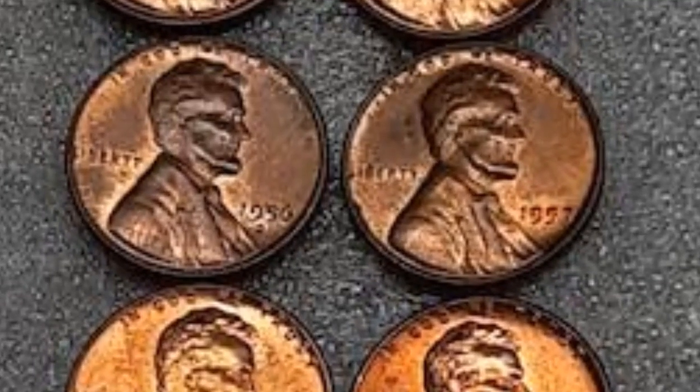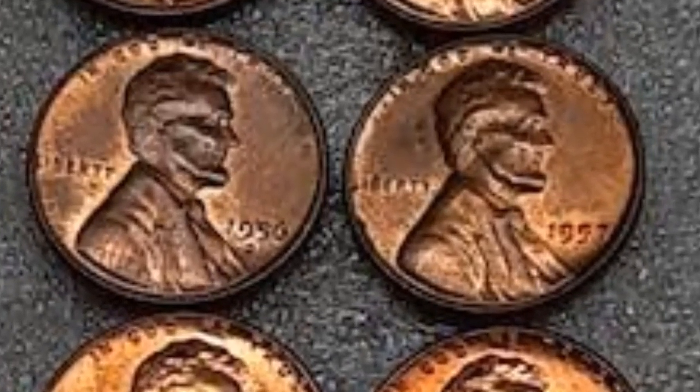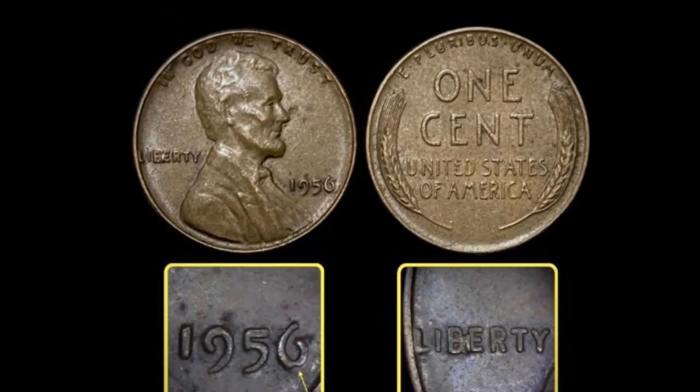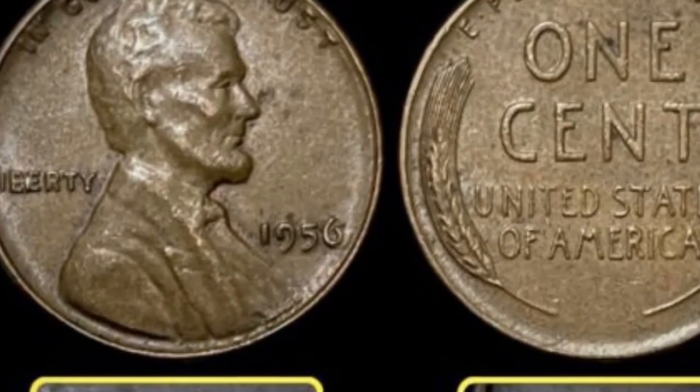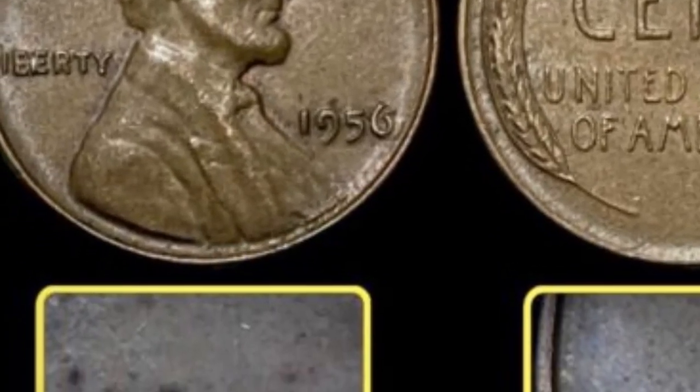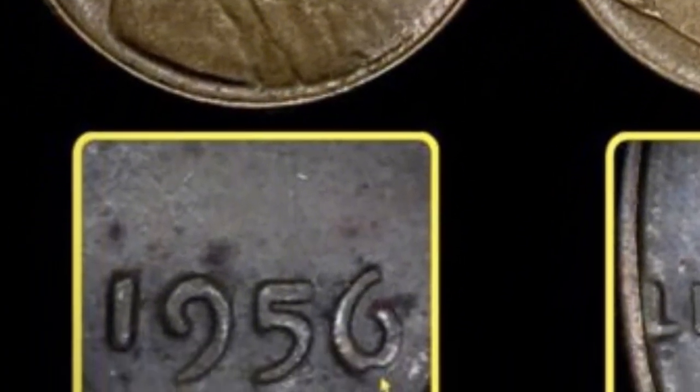The substantial mintage and the availability of various coins in circulation has helped make them last. However, scarcity might differ depending on the condition of the coin and the particular collectors who seek out these circulated specimens.